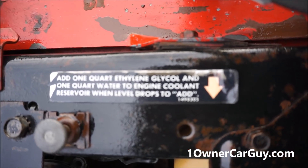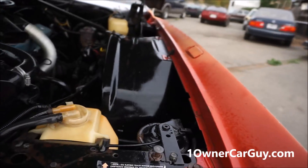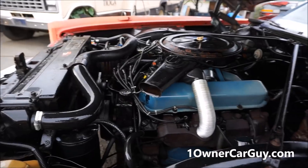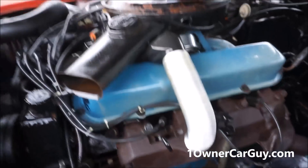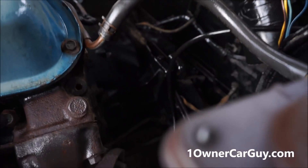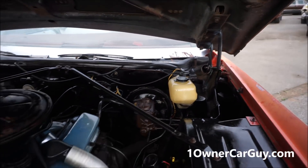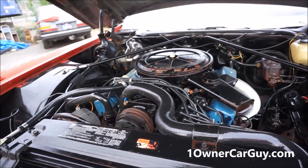All these original old stickers — 'Add one quart of ethylene glycol and one quart of water to engine coolant reservoir when level drops to add.' Ethylene glycol — I know that's what they make antifreeze out of. Maybe they just called it by the actual name back in the day. It's in good shape. Look at the back here — it's just in great shape. Look at the plastic bottles and stuff — usually they're all fractured and messed up by this day and age. This was an extremely nice car that somebody let sit out when they passed away.